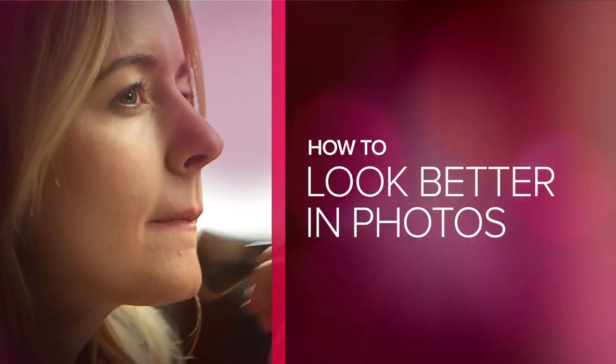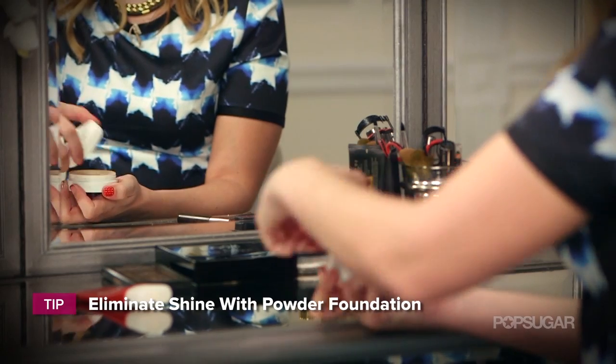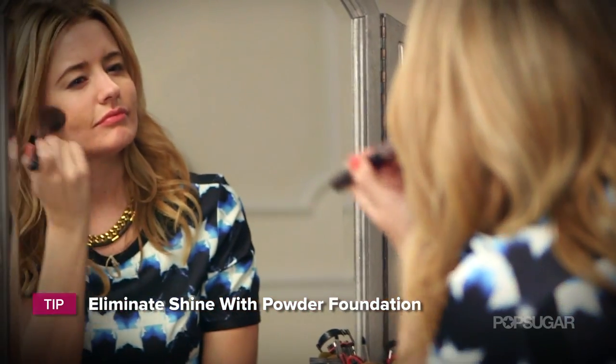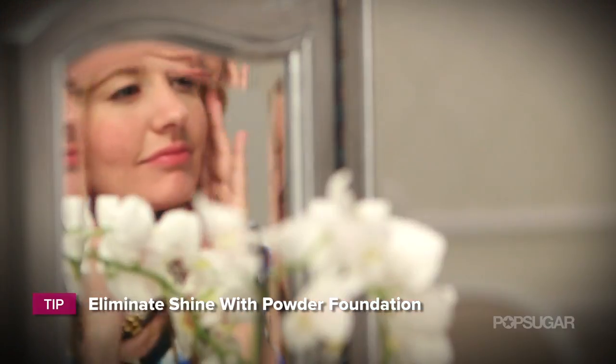The first step to looking absolutely amazing in any photo is to eliminate shine. You don't want to look greasy. The easiest way to do this is just wear a powder foundation or even a matte tinted moisturizer, a matte moisturizer, or a matte primer. Any of those will do.